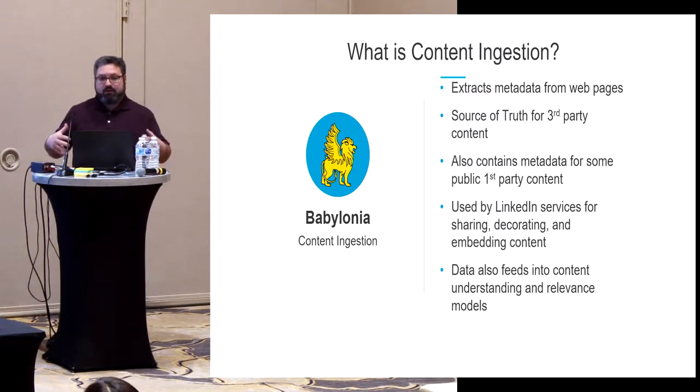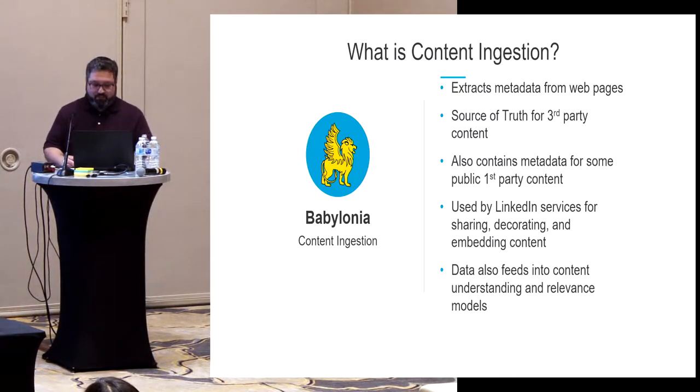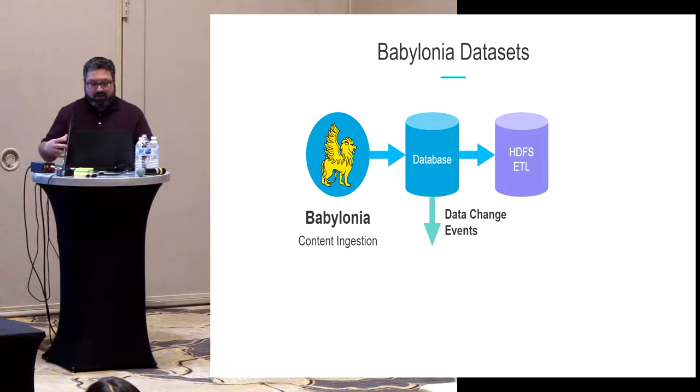The content ingestion system extracts data from meta pages. We are the source of truth reference for all other LinkedIn systems about third-party web pages, and we feed into the back end.